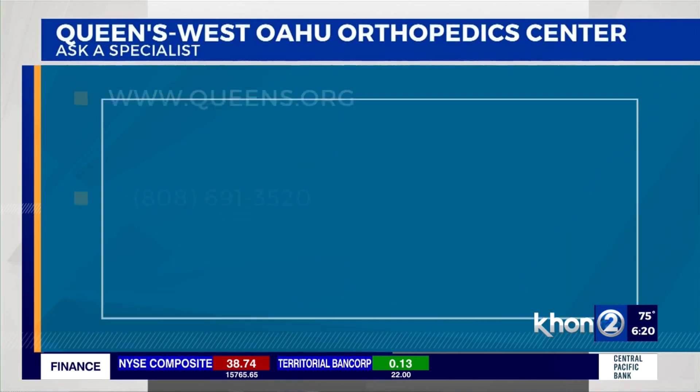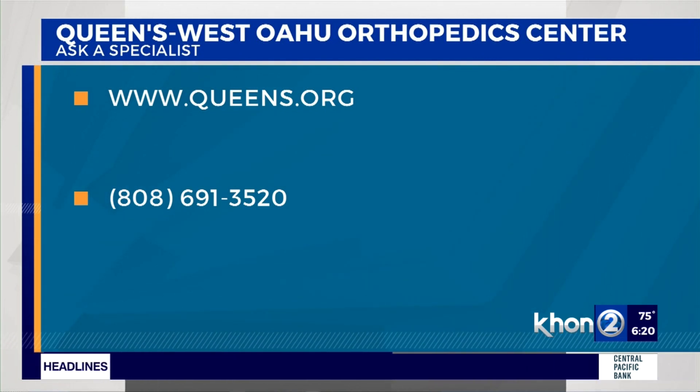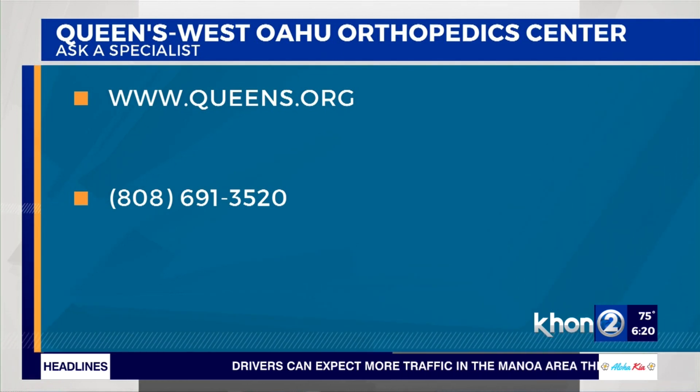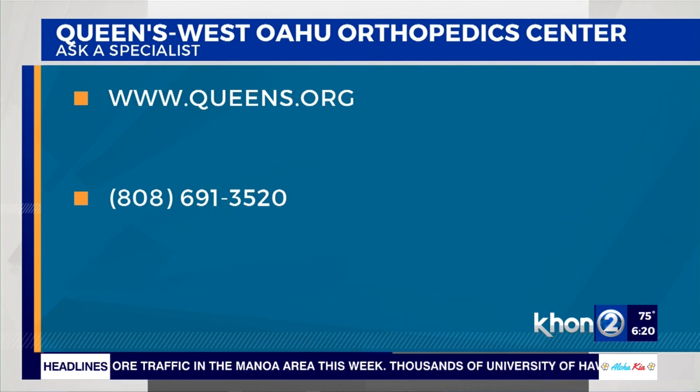To learn more about the services being offered by the Queens West Orthopedic Center, you can visit their website at www.queens.org, click on Queens West, then click on Orthopedic Center, or you can give them a call at 808-691-3520.